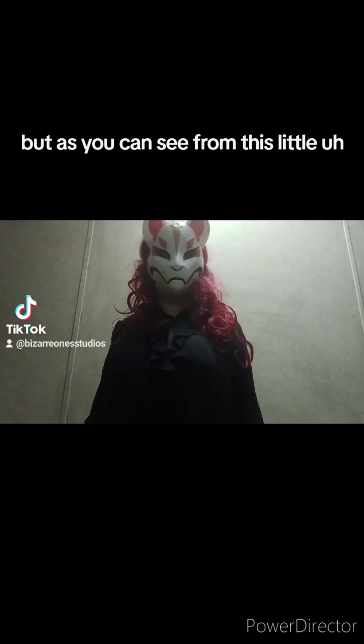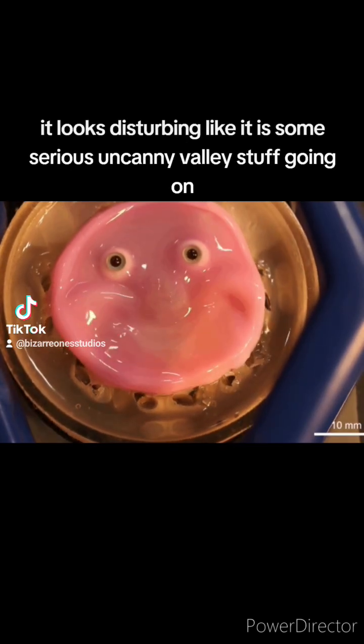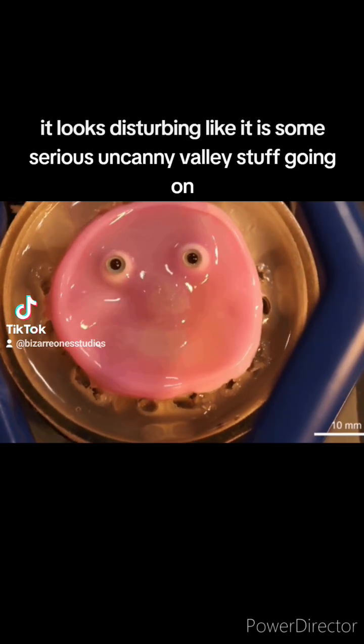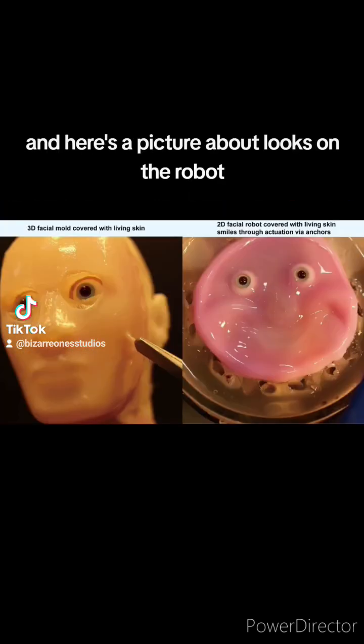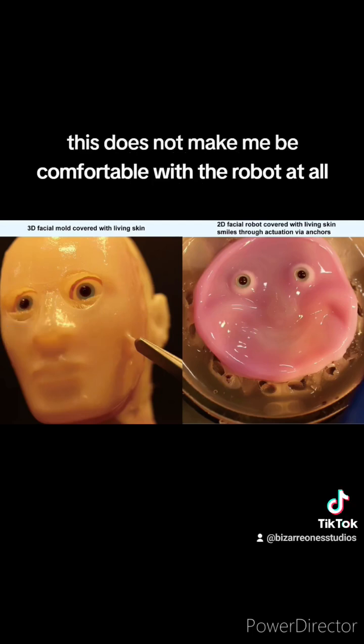But as you can see from this little video, it looks disturbing. Like, it is some serious uncanny valley stuff going on. And here's a picture of how it looks on the robot. And still, no, this does not make me comfortable with the robot at all.